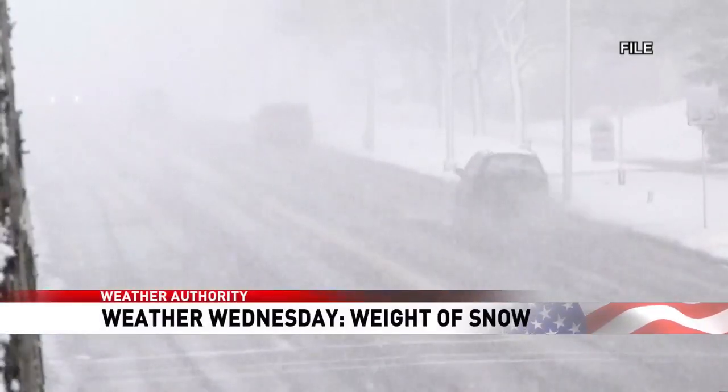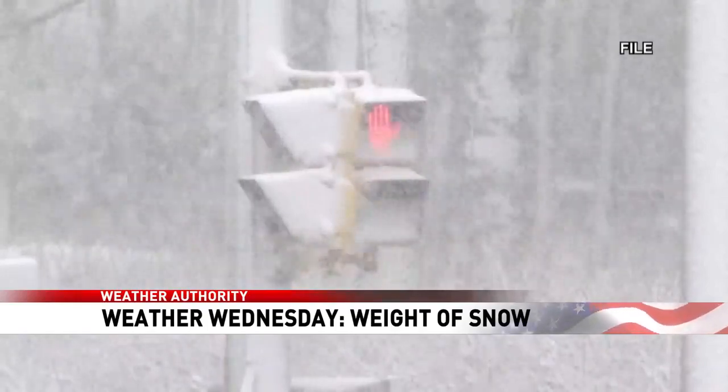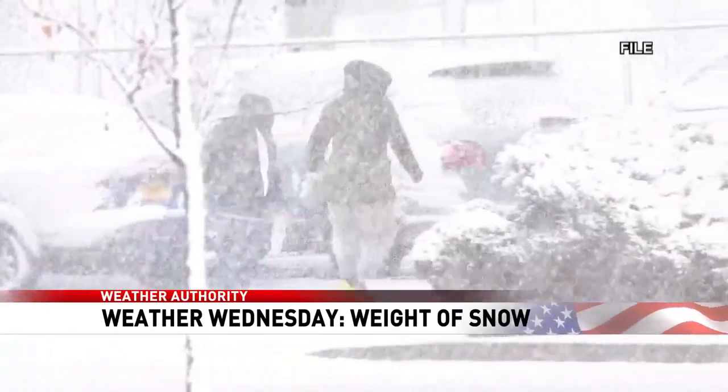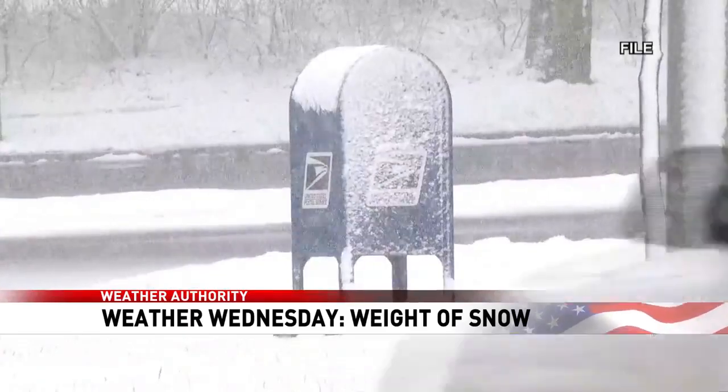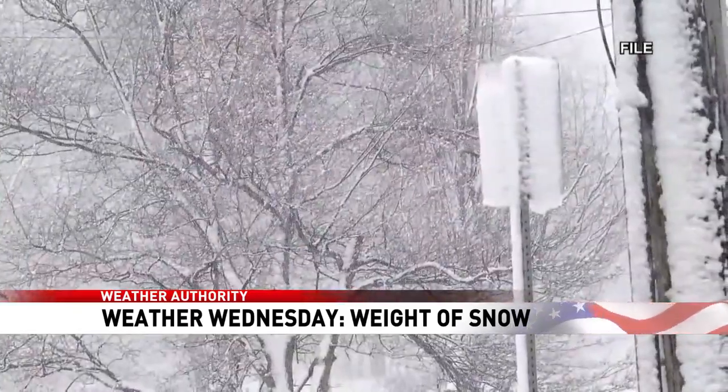The storm system is approaching us right now. It has the potential to bring wet and heavy snow — the type of snow that is rather annoying to shovel and can also be quite dangerous in some circumstances because of how much it weighs. Weather Authority meteorologist Violet Skybird tells us more.